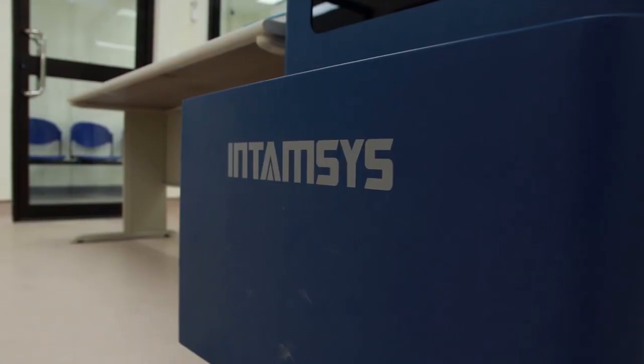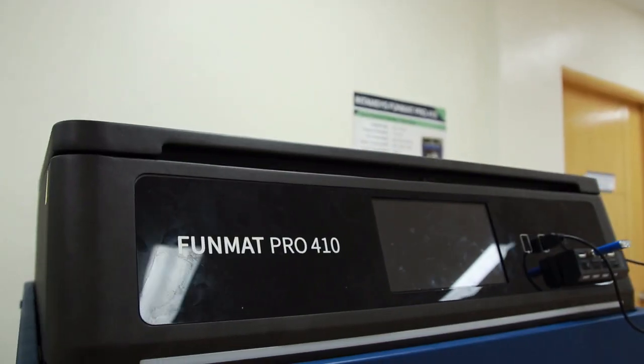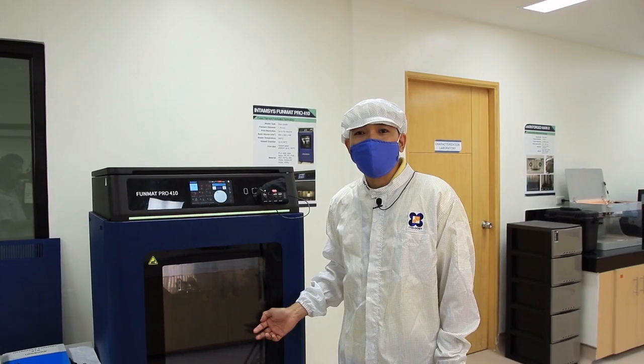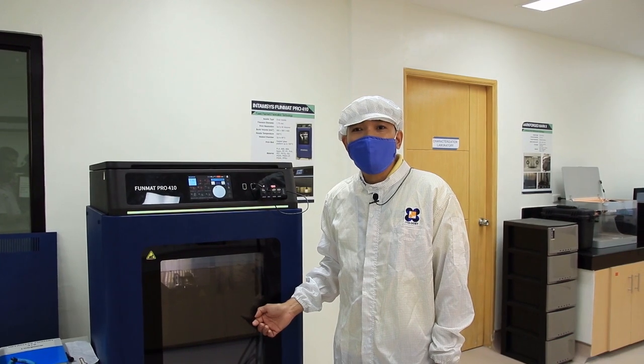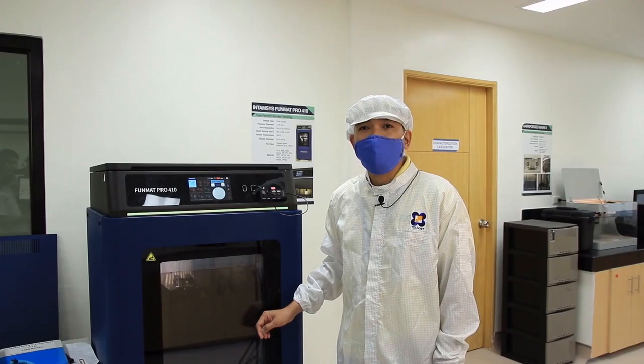This is the IntamSys PanMath Pro 410. It is also an FDM-type 3D printer and can be used for the printing of high-performance and engineering materials such as PEEK and PEI, because of its high-temperature dual extruder that can reach up to 500 degrees centigrade.